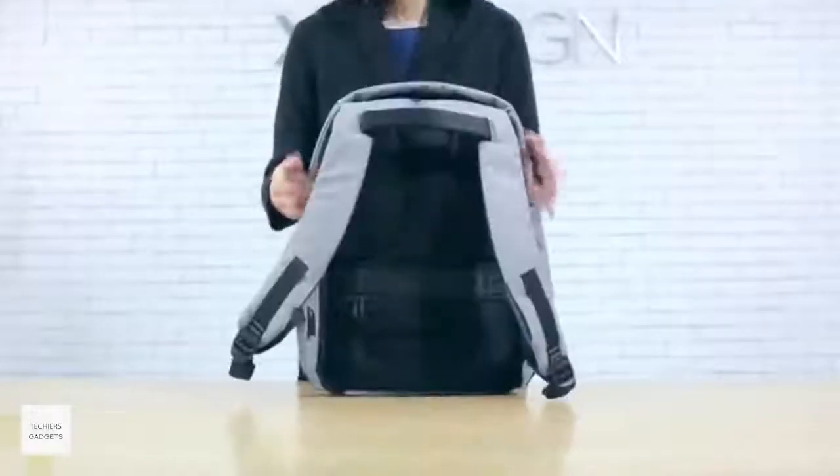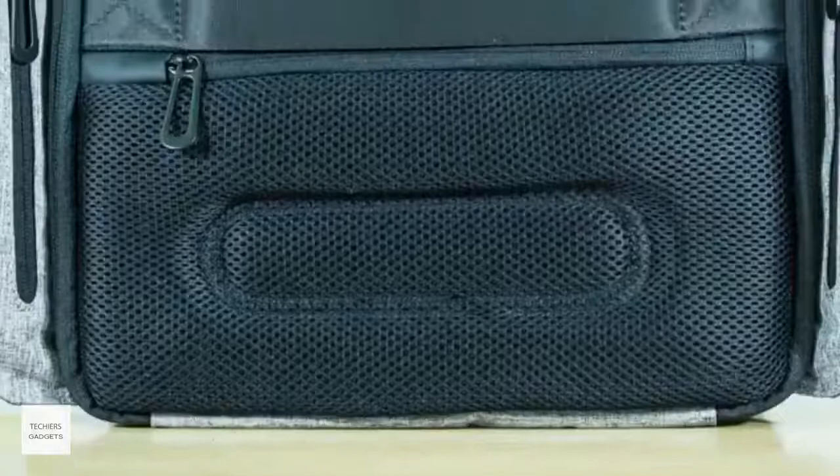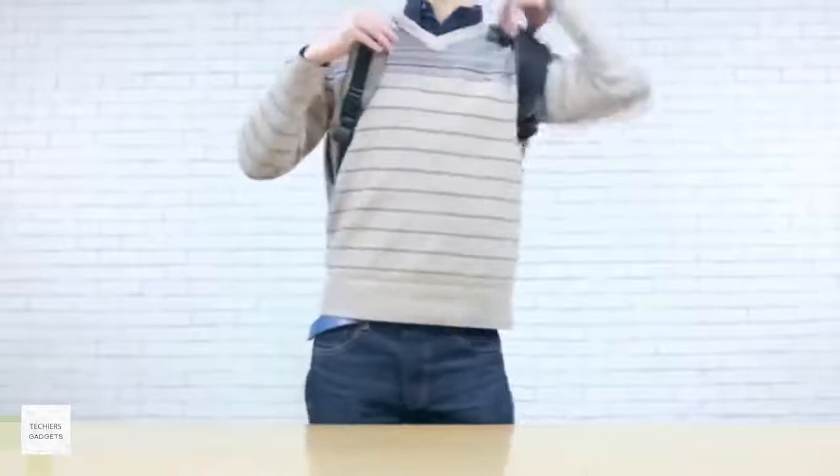The back panels are made of mesh construction breathable material, ergonomically designed to bring you extra comfort while you wear your bag all day.